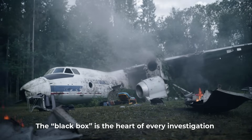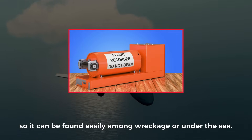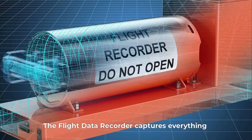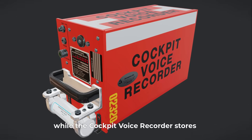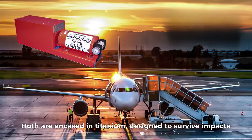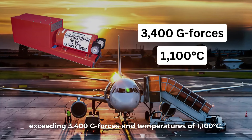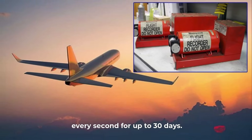The black box is the heart of every investigation after an accident, yet it's bright orange so it can be found easily among wreckage or under the sea. Each aircraft carries two recorders: the flight data recorder captures altitude, speed, and control surface movement, while the cockpit voice recorder stores the last two hours of crew conversation and alarms. Both are encased in titanium, designed to survive impacts exceeding 3,400 g-forces and temperatures of 1,100 degrees Celsius. The locator beacon inside sends acoustic pings every second for up to 30 days.